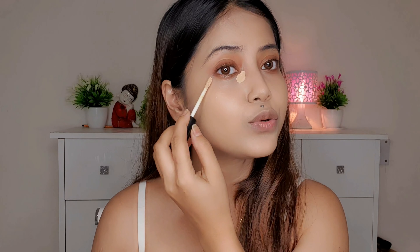Next for concealer, I'm using Swiss Beauty liquid concealer — my all-time favourite in an affordable price — in shade 02 Sand Seville. I apply it under both eyes, on both sides of the nose, on the forehead, around the mouth, and on the chin.